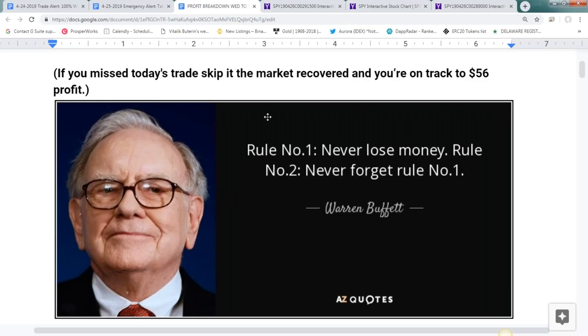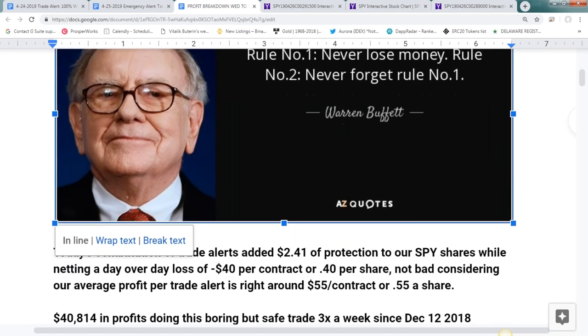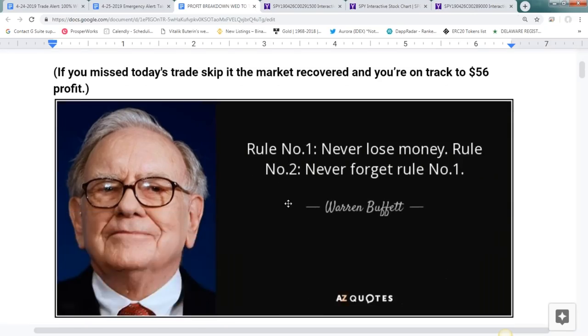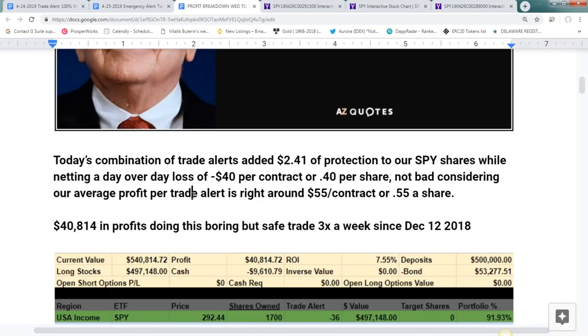Buffett loves the SPY ETF and his portfolio actually mimics it to a great degree. Three trades a week, 60 winning trades, one losing trade. Looking at the math, we lost around $40 per contract right now. Depending on what happens between now and Friday we may generate a profit and we have a $2.40 layer of protection on our portfolio. We usually make about $55 per contract, so when I can get five times the protection to realize a $40 loss, that's a good deal.